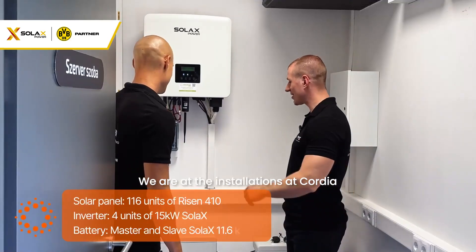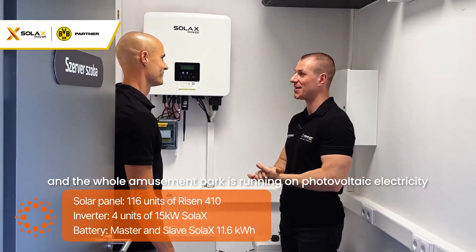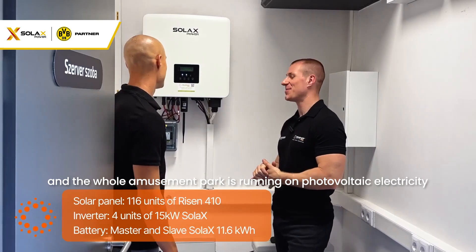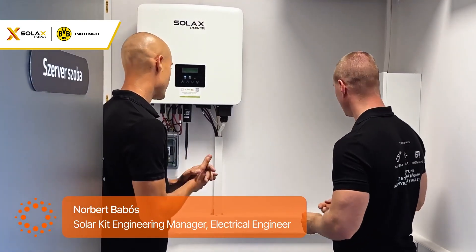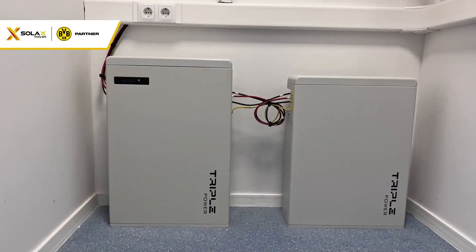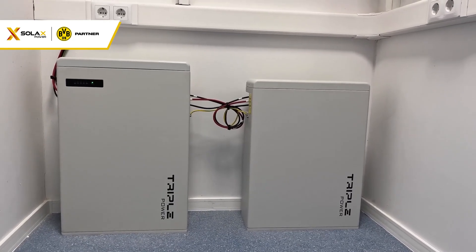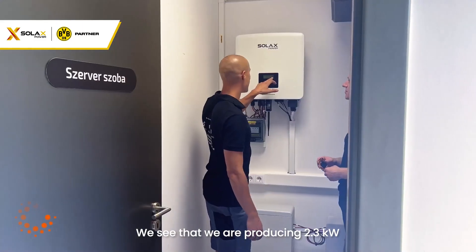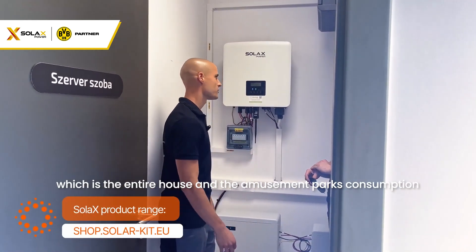We are at the installation at Cordia. You can see the inverter and the batteries, and the whole amusement park is running on photovoltaic electricity. Norby, tell us about it. We have a 15 kilowatt Solux inverter, 40 solar panels on the roof which is approximately 16 kilowatts. We also have two 5.8 kilowatt-hour batteries. We see that we are producing 2.3 kilowatts, which covers the entire house and the amusement park's consumption.